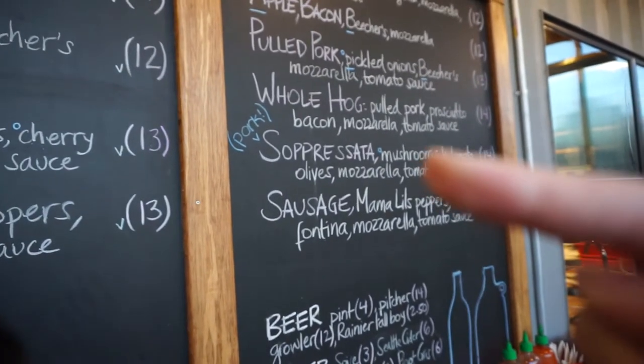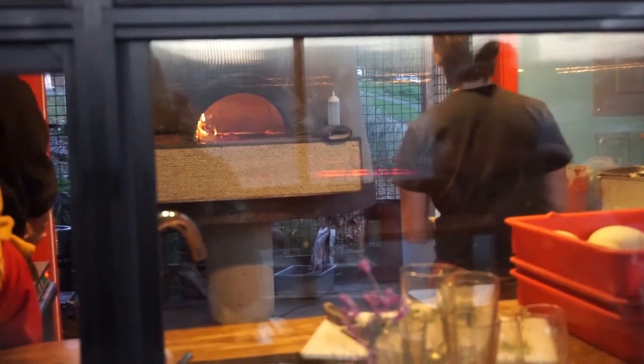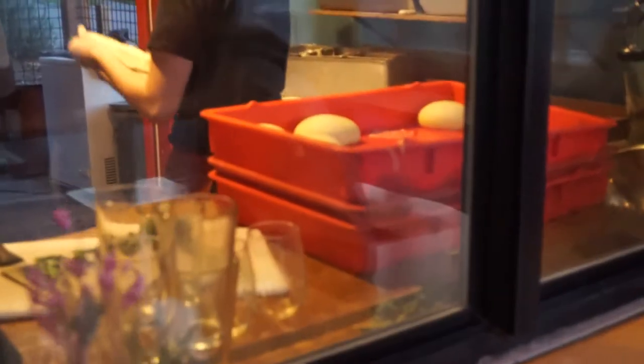Today I decided to try the Soprasada. If you are a fan of watching your food being made, the ordering counter gives you a great view of the wood-fired oven and all that delicious dough.